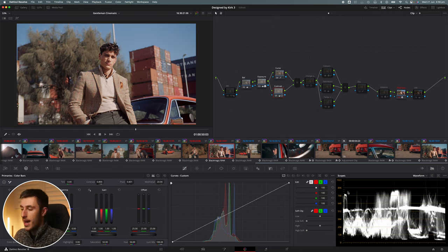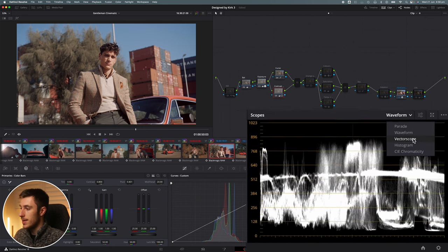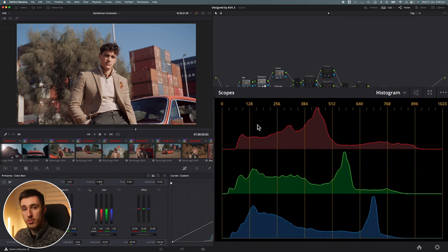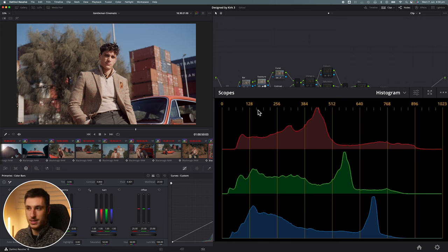The key to getting that bright, non-glossy HDR look inspired by Heat and Reservoir Dogs was to make sure not to go over 900 in the scopes. More particularly, looking at the histogram, I keep the bulk of my data under 512. The greens and blues creep a little bit over, but I want everything to be below 512 IRE — that's how I feel I can get that cinematic look.